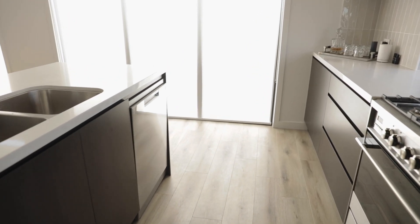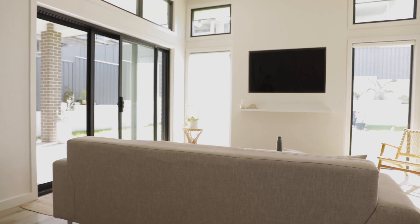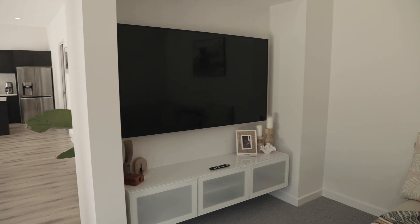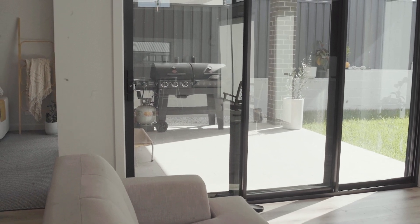Off this huge open-plan living dining space we have a cosy but stylish media room. Also off the open-plan living dining area is a large undercover alfresco.